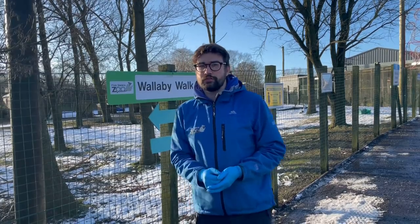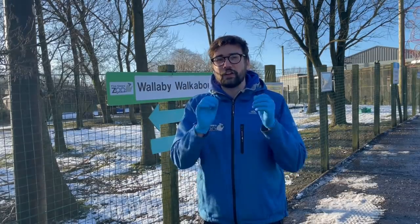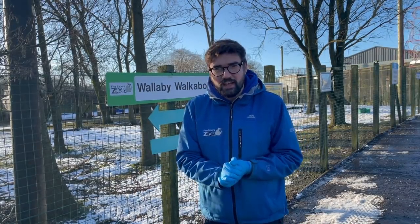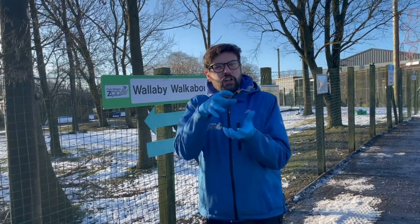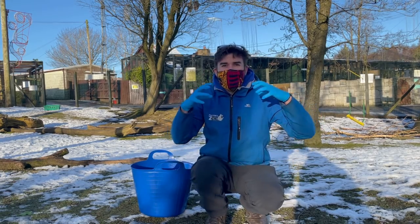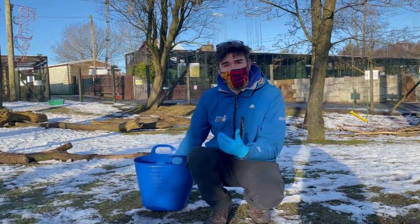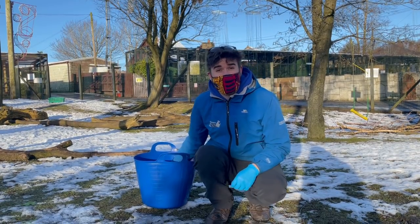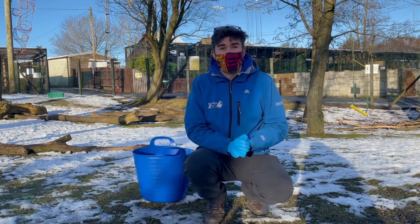We're starting off today by looking at a species that certainly doesn't come from Scotland. We are going to look at our wallabies and have a chat about what they like to eat and how their teeth and skull have adapted to allow them to eat that food. I've put my mask back on because we are in our wallaby walk-through enclosure now, and we have some food here for the red-necked wallabies and the parma wallabies that call this habitat home.